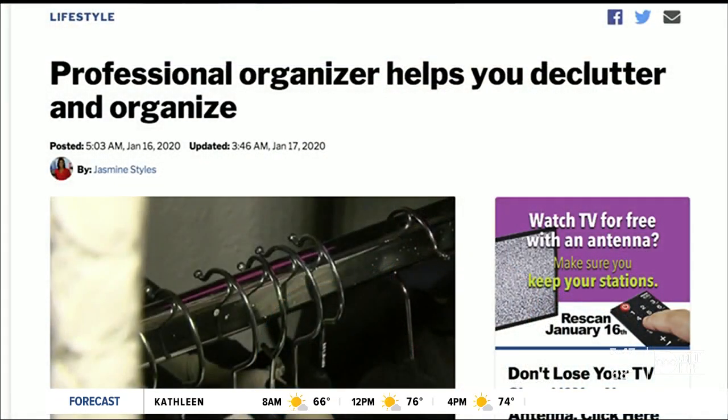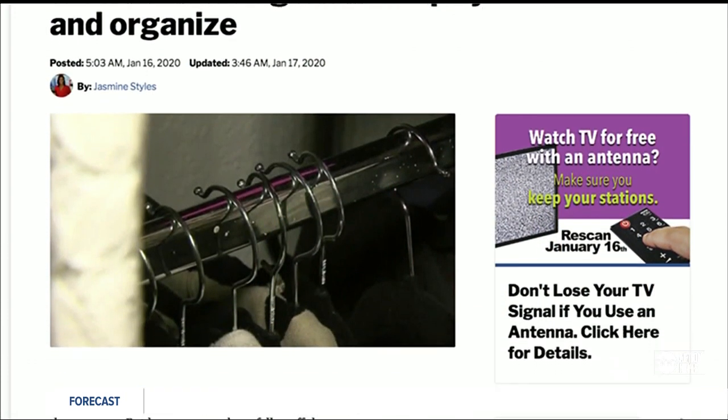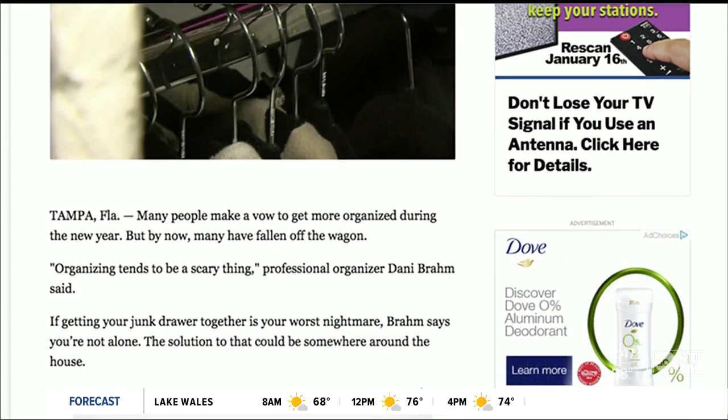Being organized, I really do believe, can change your life. And if you're looking for more tips on organizing your house from Danny Brom, we have a few extra tidbits and videos showing you how to do it on our website. Just find this article on abcactionnews.com.